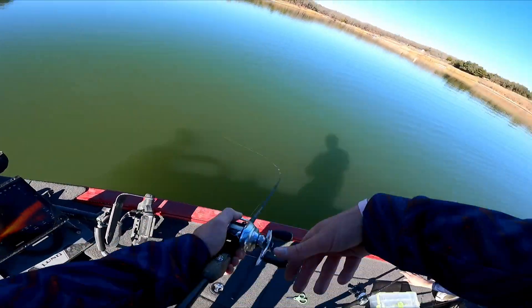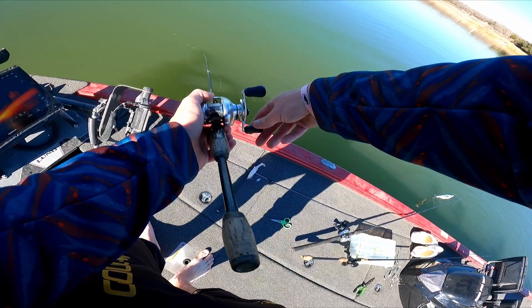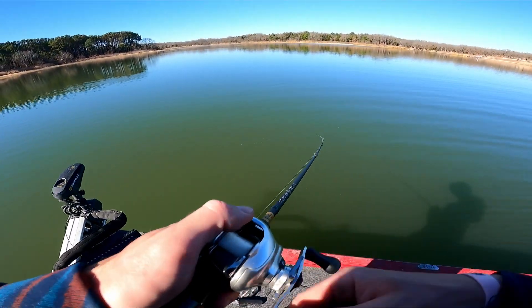Oh here we go - oh my god, you're giant, giant, giant! Giant - I had him. It's a giant. That was such a big fish. He knocked slack in my line. Holy hell, that was a giant.